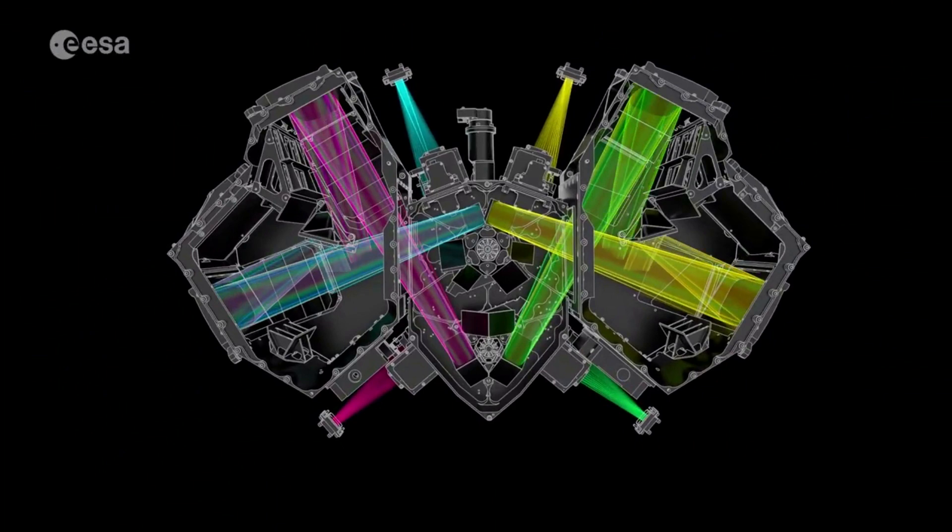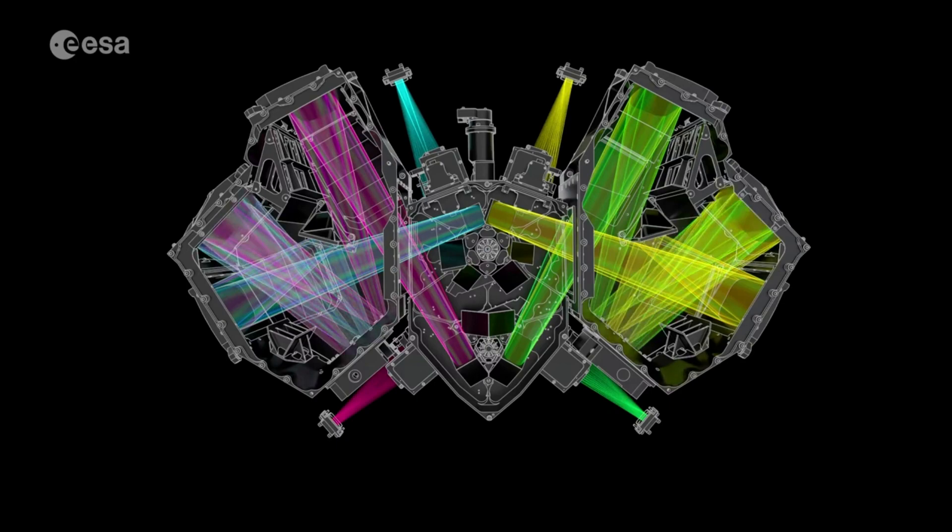They finished by pointing out the observatory is in good health, and MIRI's other three observing modes — imaging, low resolution spectroscopy, and coronagraph — are operating normally and remain available for science observations.